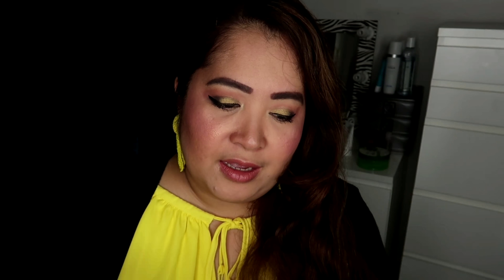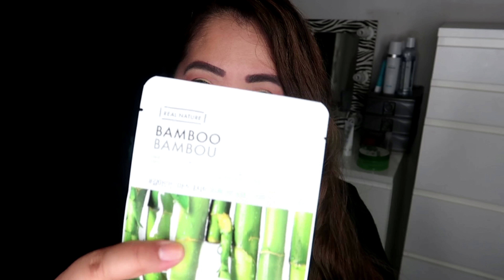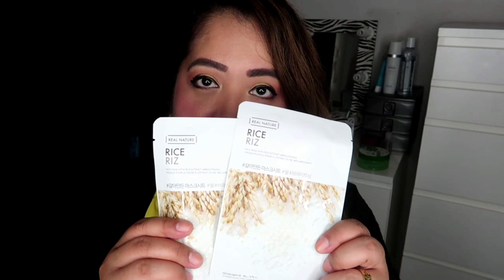Anyways, one is Lotus face mask. I don't know if you can see it. One is olive oil, bamboo, red ginseng — I tried this before. And rice, I love this one. All these are rice again. Aside from the one I bought, they gave me samples. I'll show you later the samples that I bought.